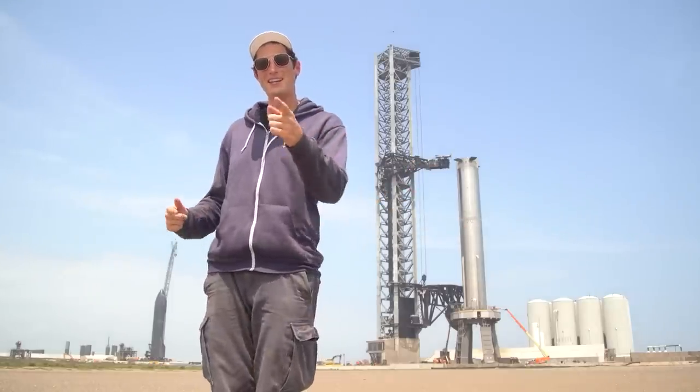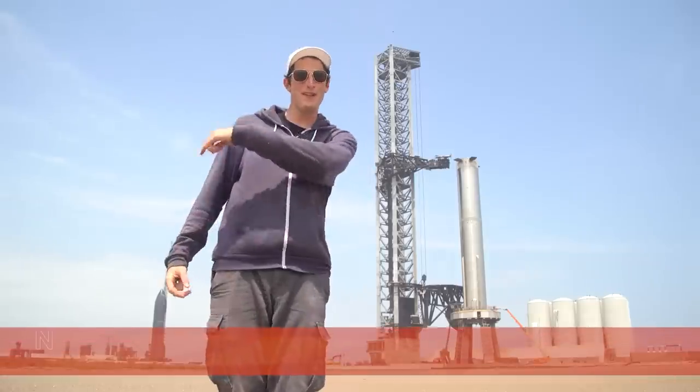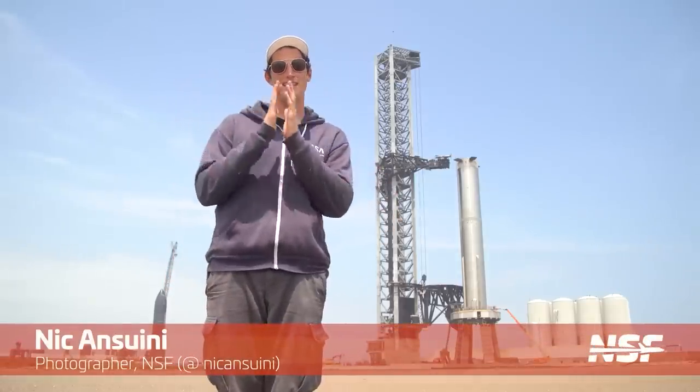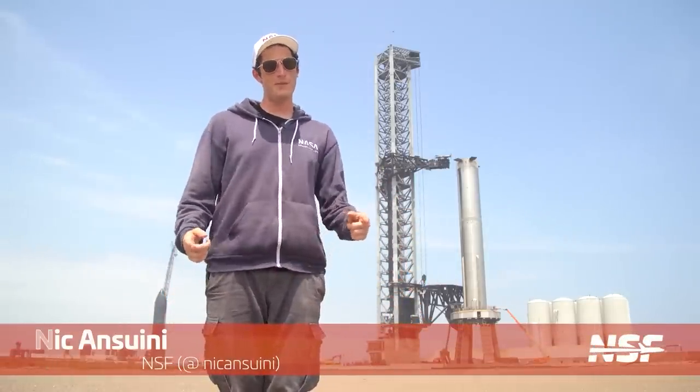Both vehicles are back at the pad and launch is getting closer and closer, and some other stuff happened here at Starbase. I'm Nick, filling in for my buddy Jack and Dos, and today we're going through everything that happened over the past week here at Starbase.